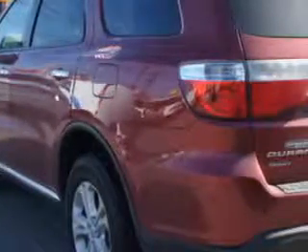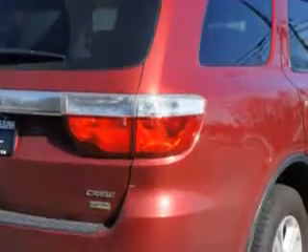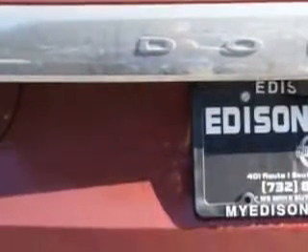Enjoy an impressive 23 miles to the gallon on this family SUV, with features like remote power door locks, home link system, leather upholstery, alloy wheels, heated driver and passenger seating, and much more.